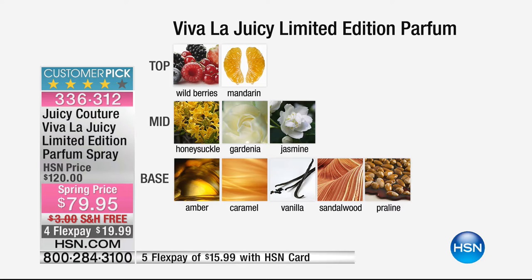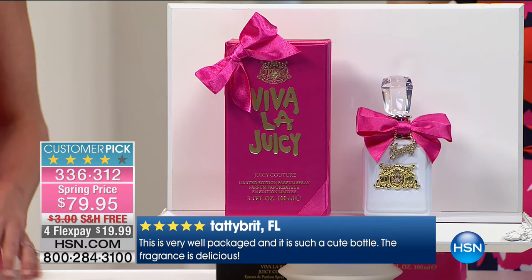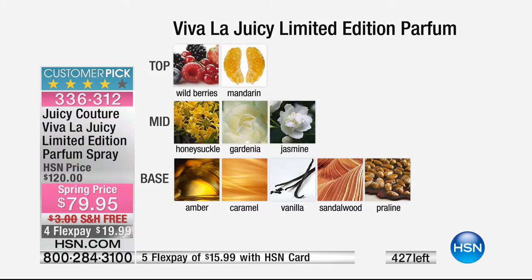Think about making homemade praline — you pop one in your mouth and can't stop reaching for more. That's how addictive this fragrance is. The amber is like a warm glowing sunset — very sensual. But it's never too sweet because the mandarin and berries on top give it a sparkly quality. On that first spritz, you're energized and happy — that's what the Juicy Girl is all about.